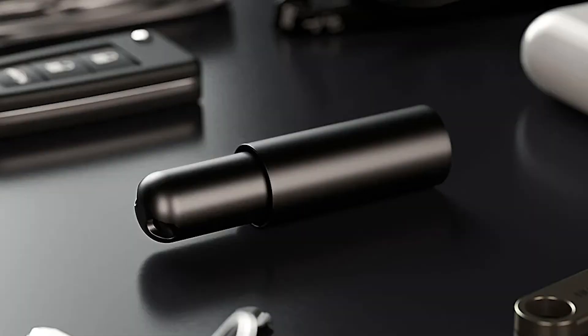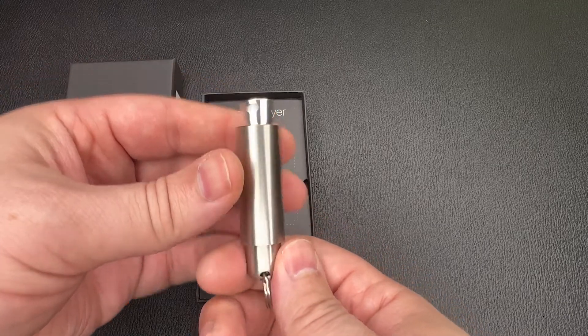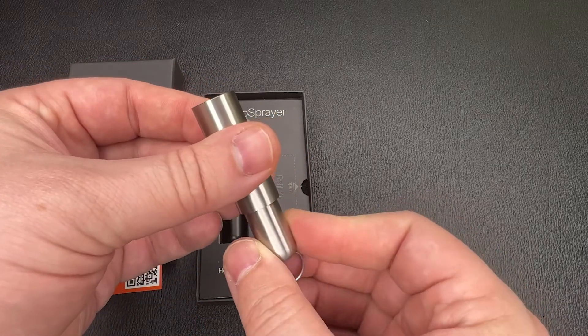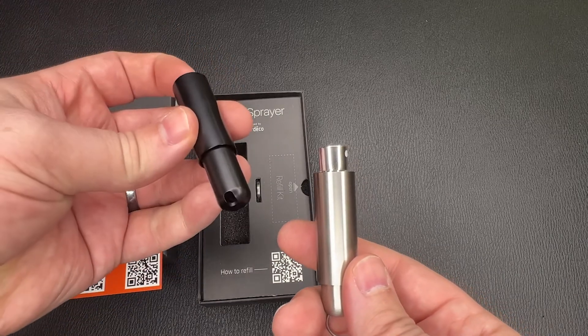The nanoSprayer was successful — I got a few of them. It comes in silver, gold, and matte black colors. Unlike the cheaper portable fragrance sprayers, this is made out of metal. It's got a titanium surface, a stainless steel cap, and the container is stainless steel.